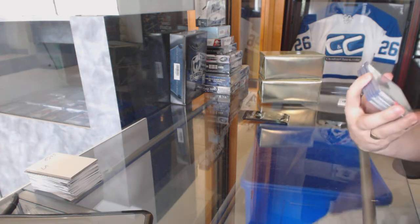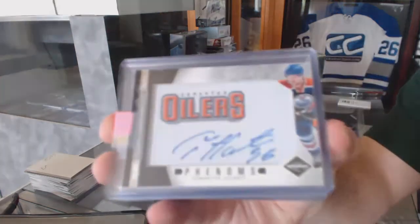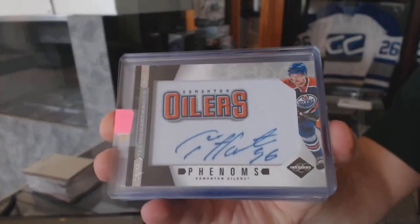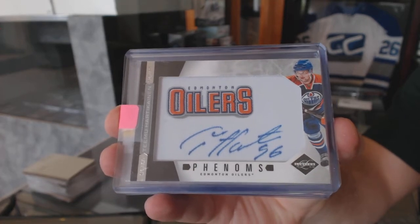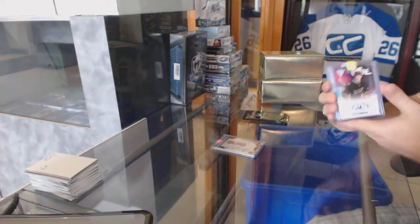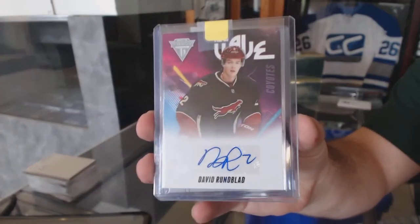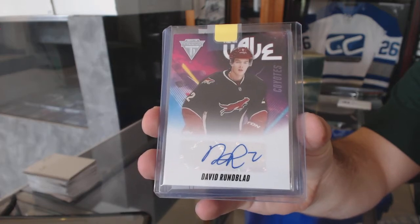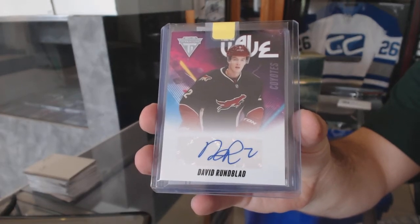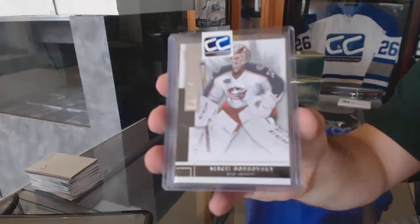We've got for the Oilers number 249 Phenoms Auto — Timu Hartakainen for the Oilers. For the Arizona Coyotes, New Wave Autograph — David Runblad. For the Columbus Blue Jackets at 249, Sergei Bobrovsky.